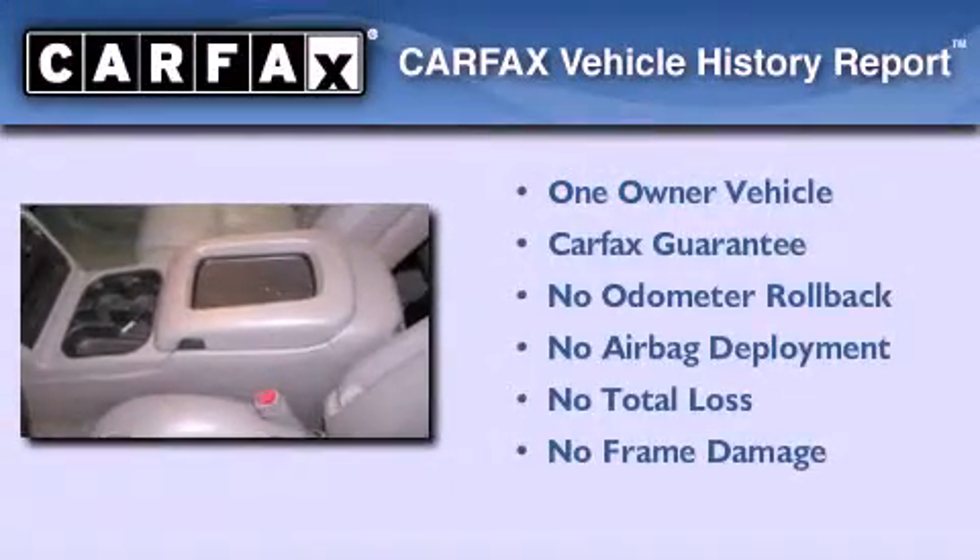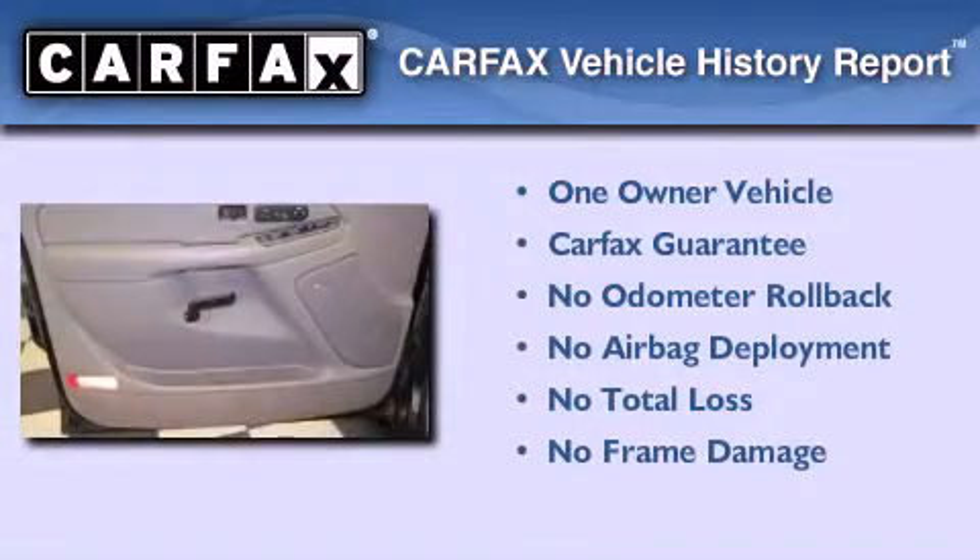This Chevrolet has had only one owner and it qualifies for the Carfax Buyback Guarantee.